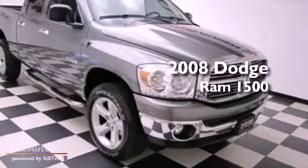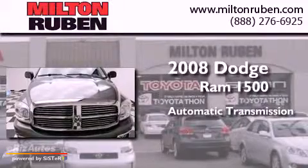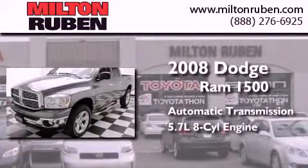This is a 2008 Dodge Ram 1500. This truck has an automatic transmission and a 5.7 liter V8.